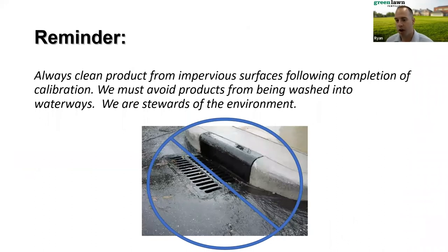A quick reminder especially with granular: since we typically calibrate on paved surfaces, always make sure after you do your grid and testing that you clean everything up. Being stewards of the environment and being professionals, this is a job duty we should all take seriously every time we calibrate a granular piece of equipment.